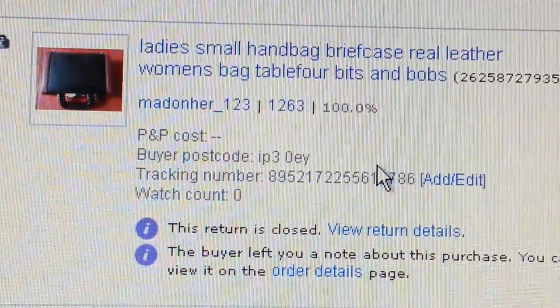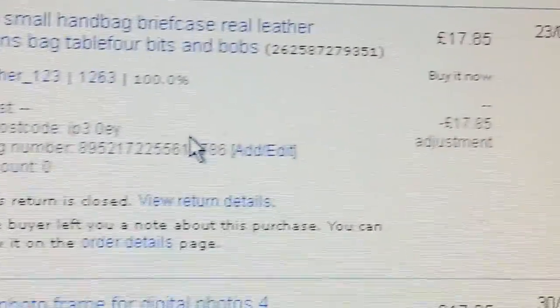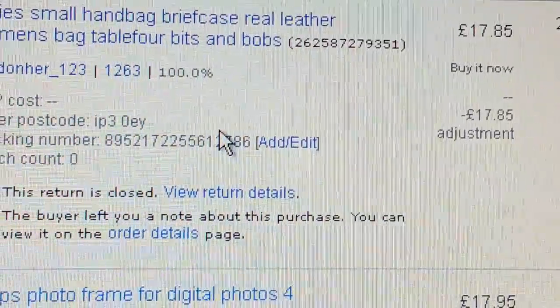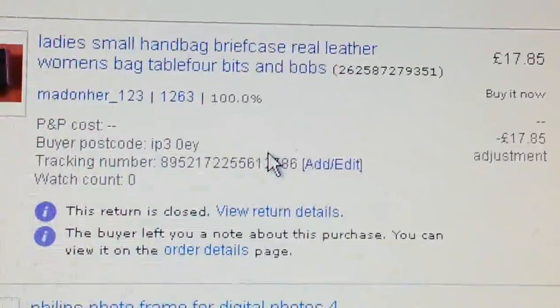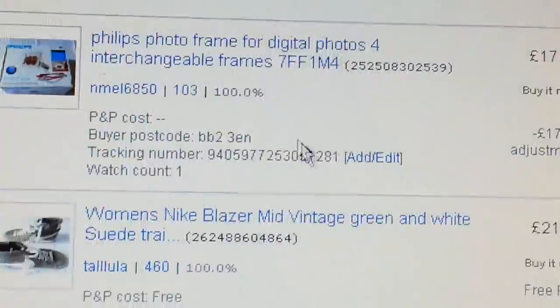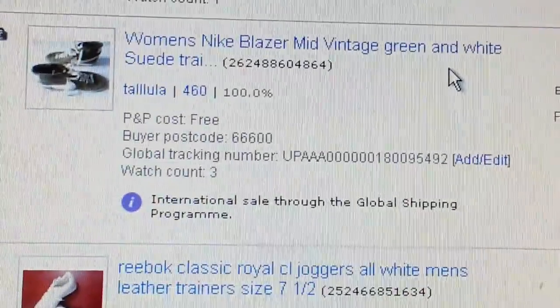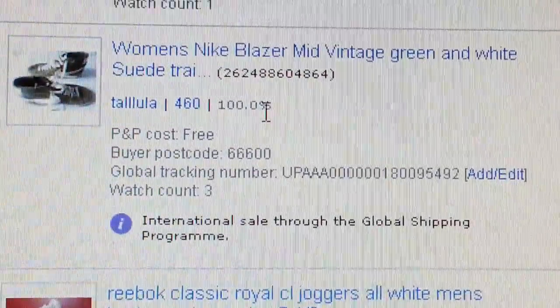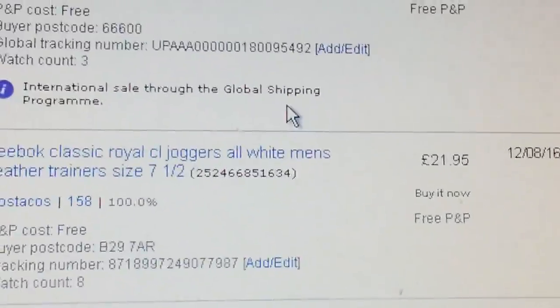I had another return on a ladies' small leather handbag, like a briefcase-style. She complained and I refunded her money and closed the case. A photo frame border — paid £5, got £17.95. A blazer went for £21.85.